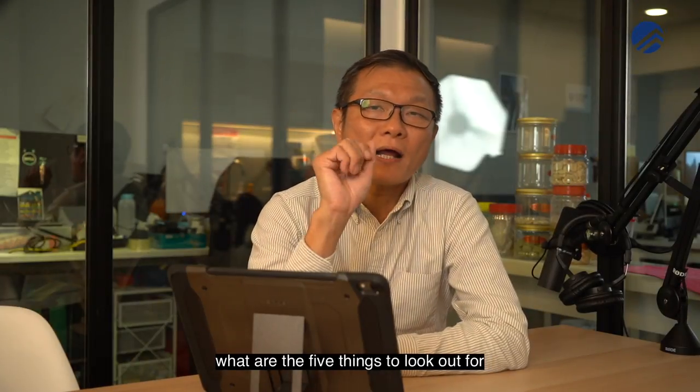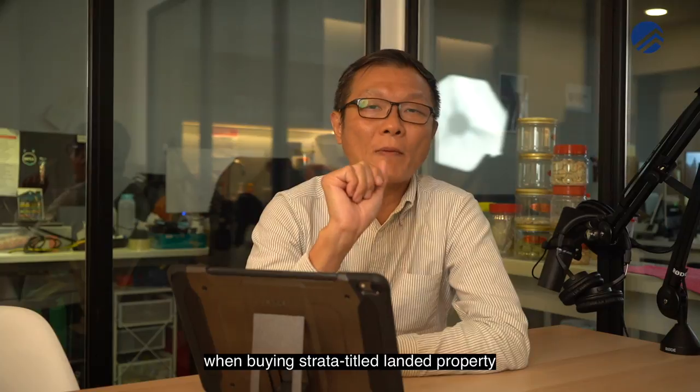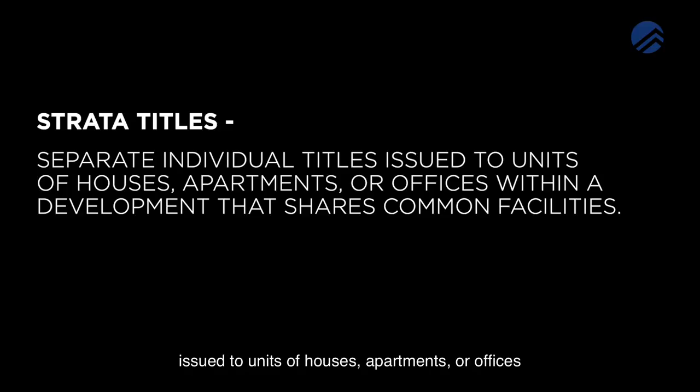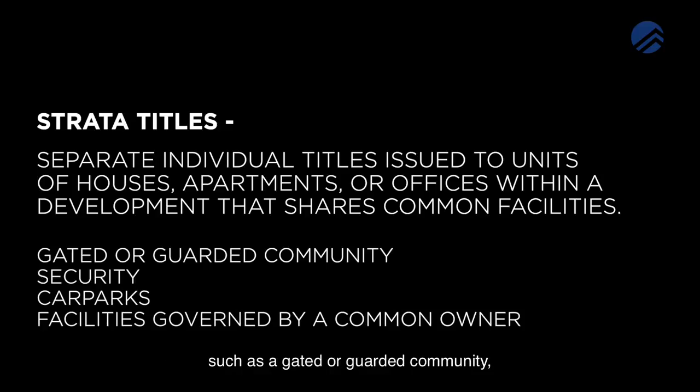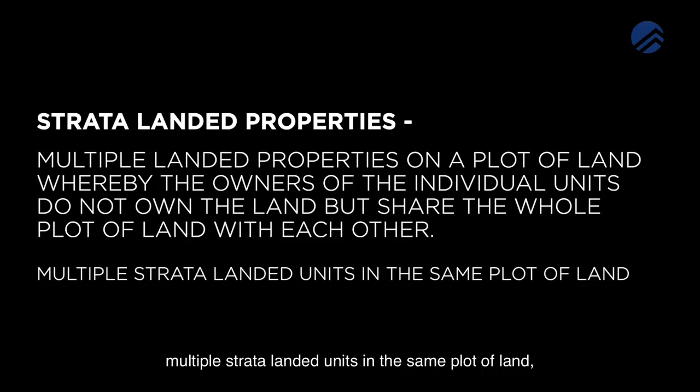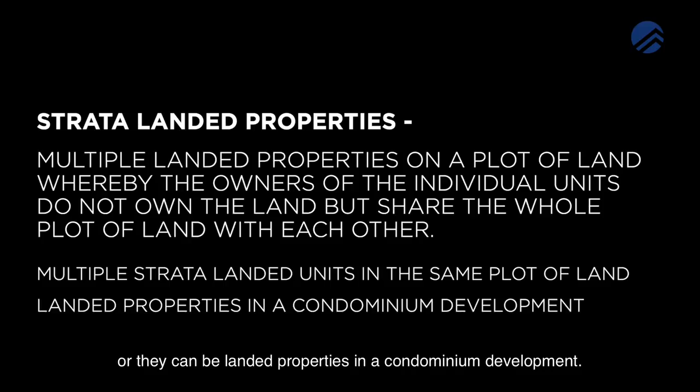Today what we're going to talk about is what are the 5 things to look out for when buying Strata Title Landed Property. Strata titles are basically separate individual titles issued to units of houses, apartments or offices within a development that shares common facilities such as a gated or guarded community, security, car parks and facilities governed by a common owner. Strata Landed Properties are multiple landed properties on a plot of land whereby the owners of the individual units do not own the land but instead have a share of the whole plot of land together with each other. Strata Landed Properties can be multiple Strata Landed Units in the same plot of land or they can be landed properties in a condominium development.